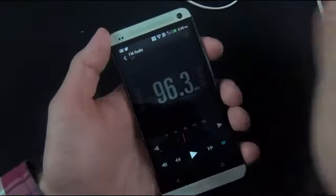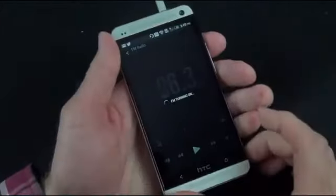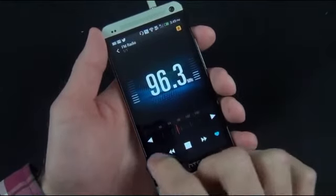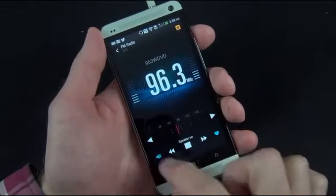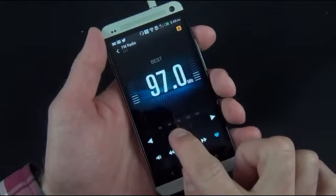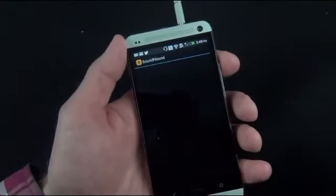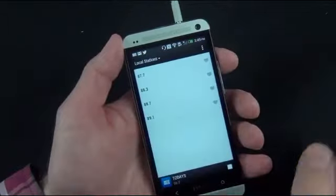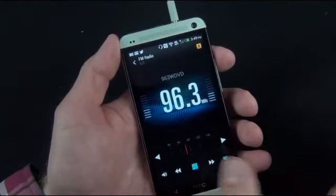In terms of the FM radio app, it's familiar territory — you do have to connect headphones to act as your antenna, which activates the radio. You get audio either through your internal speakers or your headset, toggling between them with a little icon. You can scrub to your favorite station, hit favorite to save it. There's also SoundHound integration which will scan and identify the music you're listening to. You can see your local stations or toggle to your favorites.